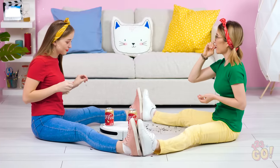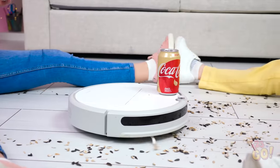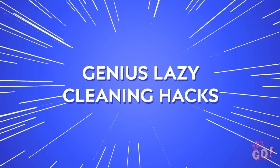Hey ladies, whatcha up to? Wait a second, isn't it cleaning day? Well, technically you guys are cleaning, right? If you want to know the way around your most annoying cleaning chores, get a load of these genius lazy cleaning hacks!